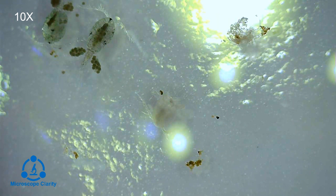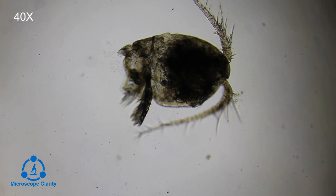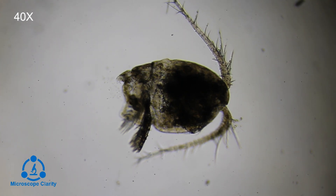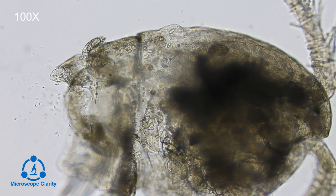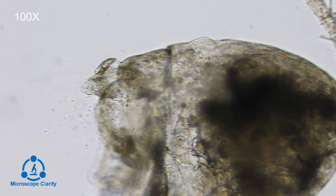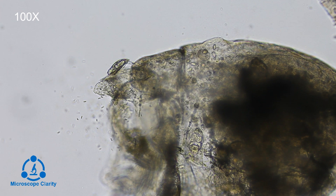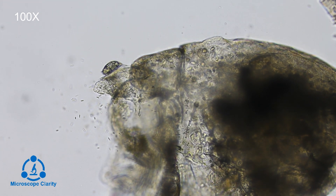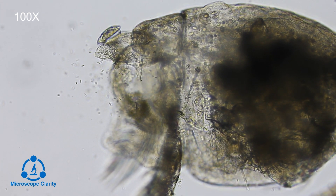Copepods are typically around one to two millimeters, and this is a dead copepod. I noticed this when I was observing the other two copepods — I saw some movement, and when I zoomed in there were several different types of microorganisms feeding on the leftover organic tissue of the copepod. If you look really closely you can see this lipidella rotifer going to town on this copepod.